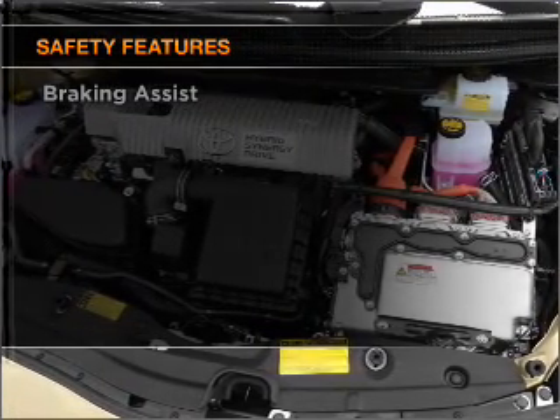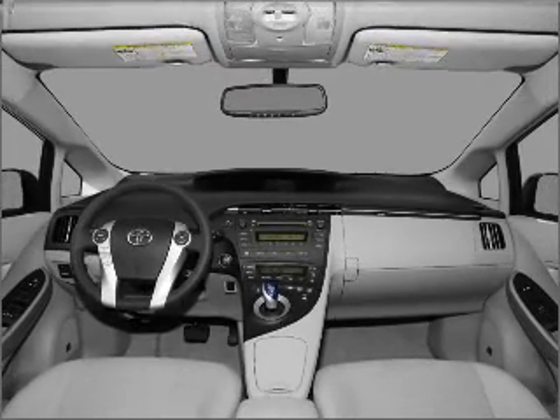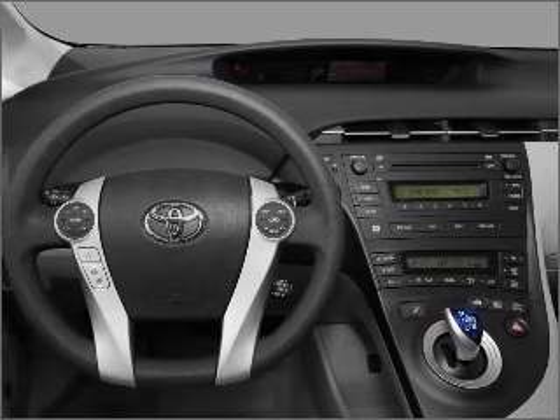Rest assured knowing that these top safety components are included: front ventilated disc brakes, passenger airbag, side airbag, curtain head airbags, stability control.